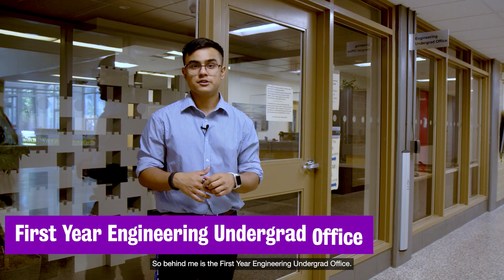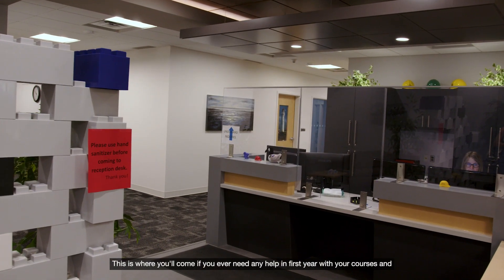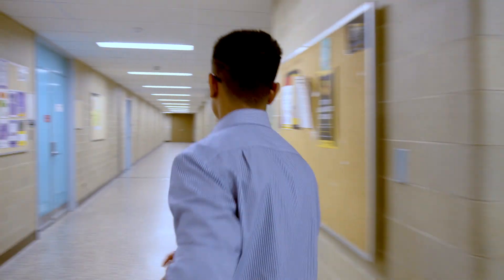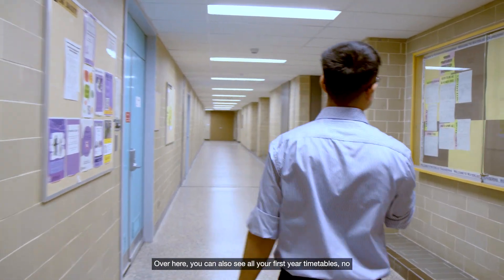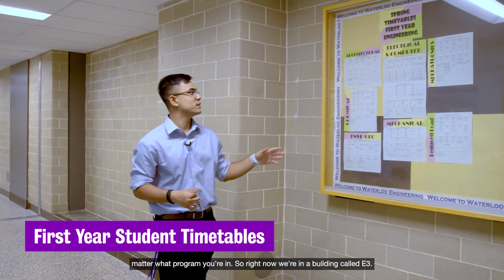Behind me is the first year engineering undergrad office. This is where you'll come if you ever need any help in first year with your courses. Over here you can also see all your first year timetables no matter what program you're in.